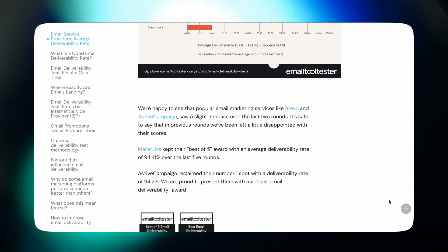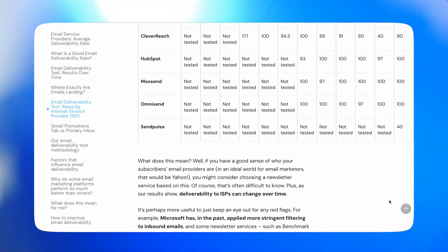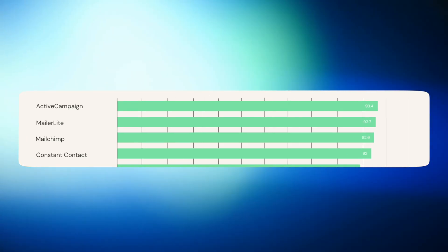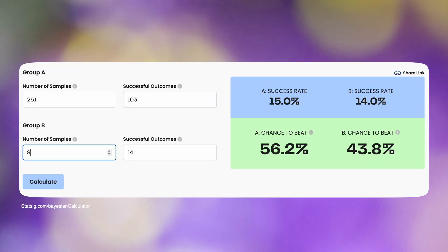Email Tool Tester regularly tests the deliverability of 15 email marketing platforms. Their methodology is to send to about 80 email addresses across 28 ISPs and see how many emails get through. Across their three latest tests, ActiveCampaign has come out on top with a deliverability rate of 94.2%, while the average deliverability rate across all platforms was only 83.1%. But Kit was not in their latest test because Kit didn't allow DMARC authentication at the time, which is really important to deliverability. Kit has now added the DMARC authentication feature, so I ran a test sending real campaigns to a random sample of my actual email list and found no significant difference in open rates between ActiveCampaign and Kit.